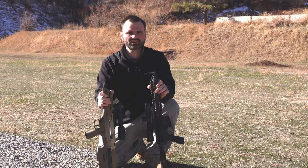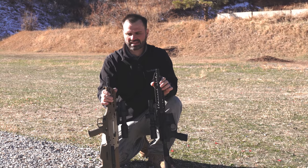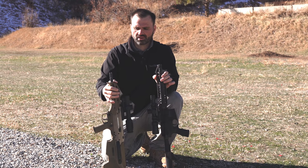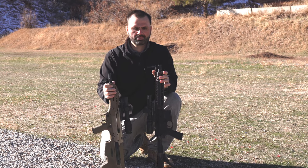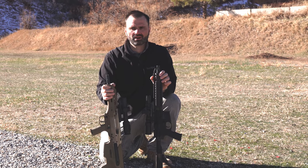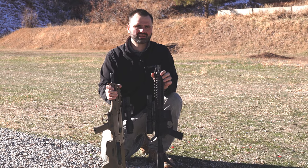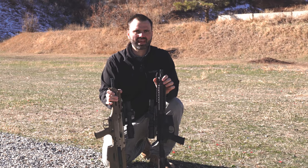Hey everyone, we're out on the range today doing some ballistics thermal testing. We have an MDR in 5.56 with a 16-inch barrel, and we're comparing the penetration capabilities to a Mark 18 with a 10.3-inch barrel. The velocity loss between the rifles makes a difference in penetration capability, and the ammo we're shooting today is M855A1.